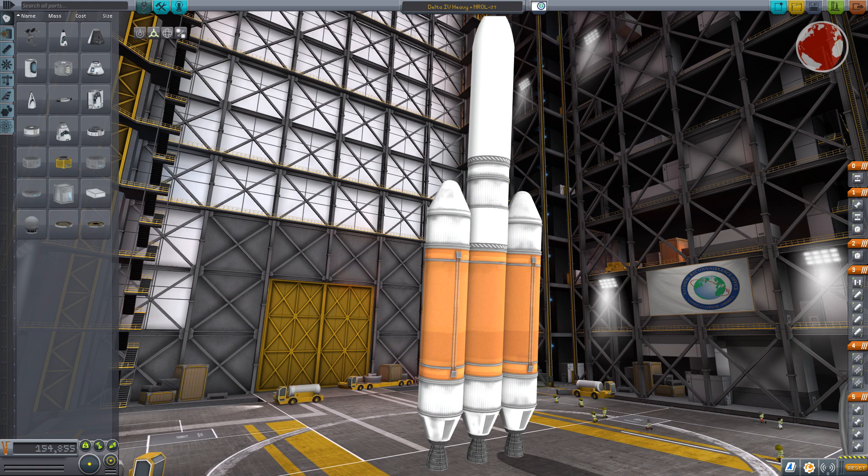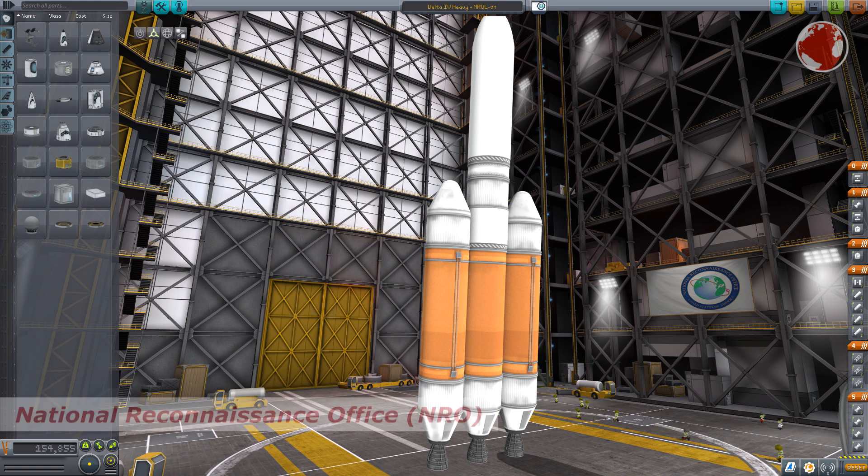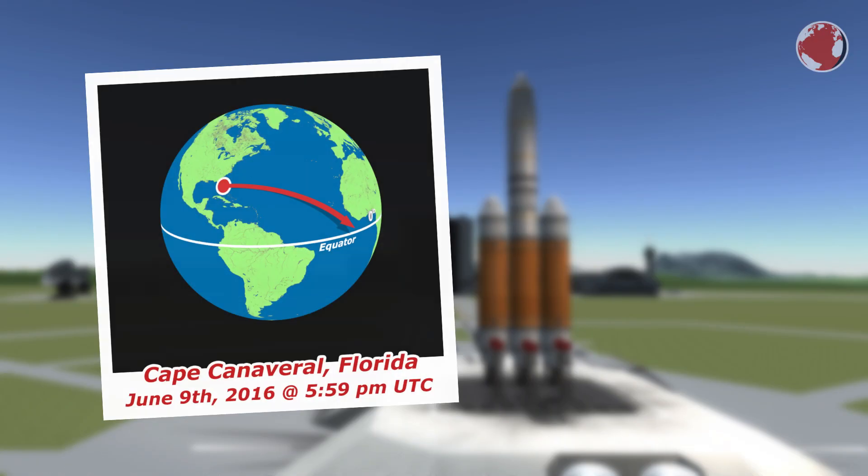The payload this time is top secret — it's from the US National Reconnaissance Office and simply called NRO-L-37. The launch will take place at Cape Canaveral, Florida, and the launch window opens today at 5:30pm UTC, which is 1:30pm local time.